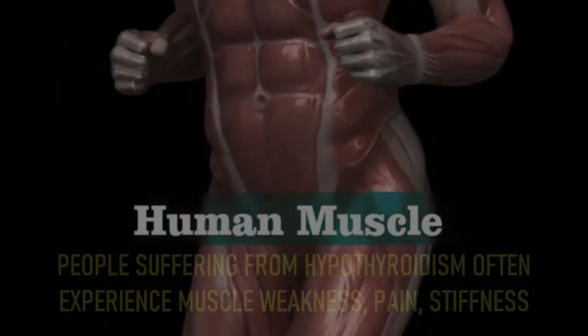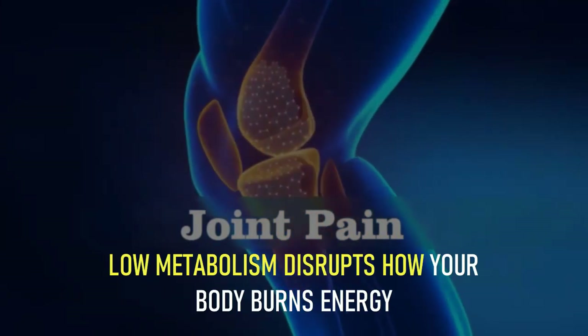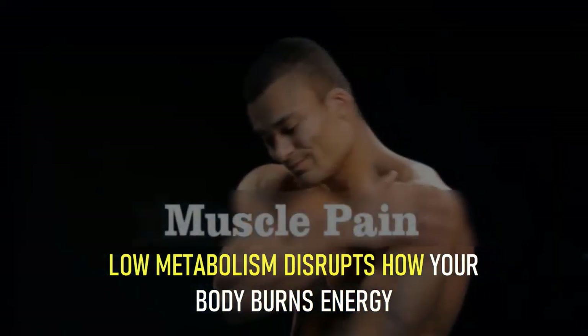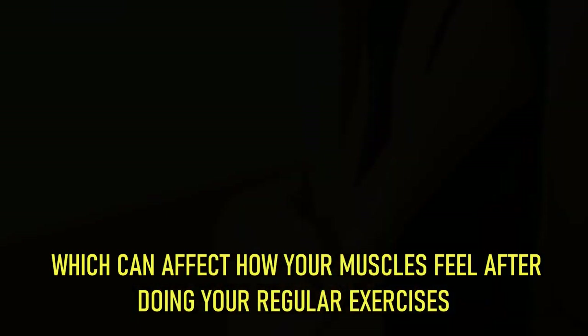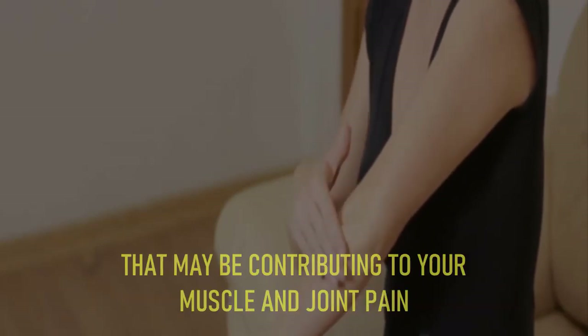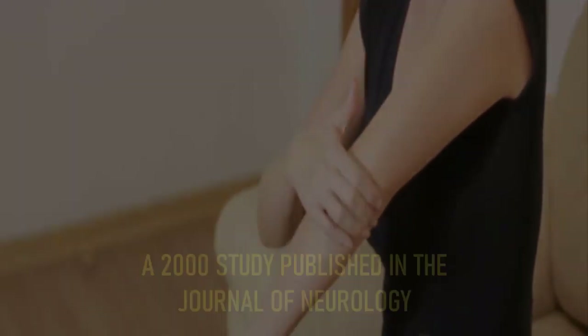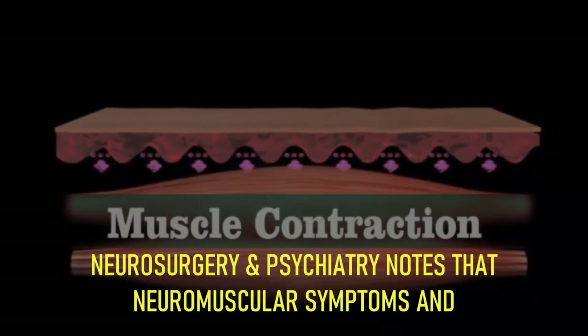Number 3: muscle soreness and pain. People suffering from hypothyroidism often experience muscle weakness, pain, stiffness, or cramping. There may also be general joint pain. Low metabolism disrupts how your body burns energy, which can affect how your muscles feel after doing your regular exercises. Low thyroid often increases inflammation that may contribute to muscle and joint pain.